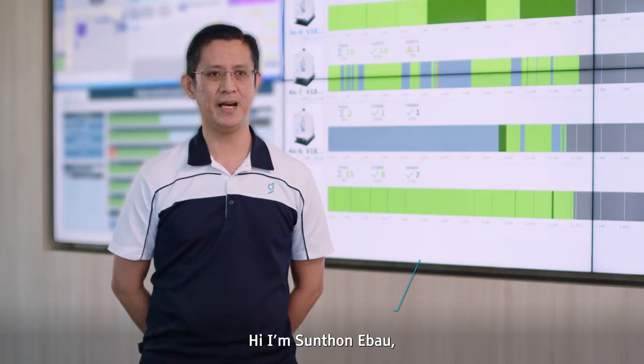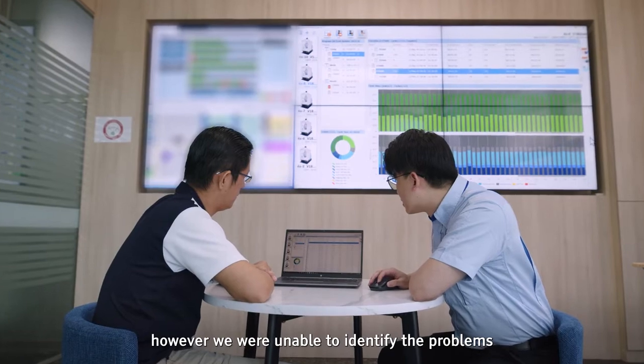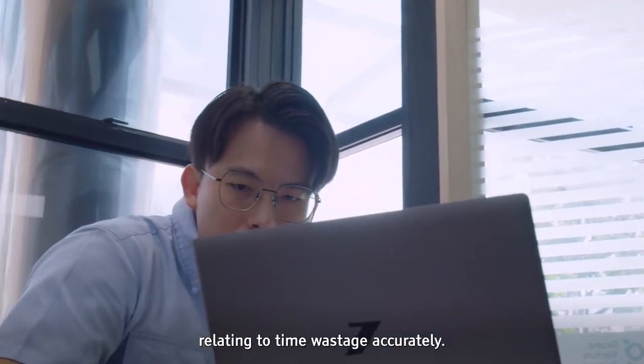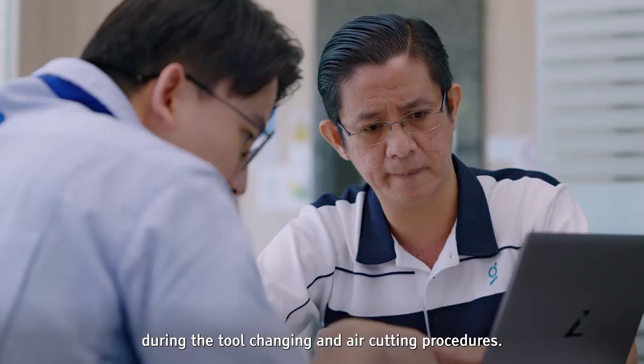Hi, I'm Santong Ibao, Engineering Manager at GVT. We wanted to improve our machining time. However, we were unable to identify the problems relating to time wastage accurately. With the MMS implemented, we discovered that the eventual time was lost during the tool changing and air cutting procedures.